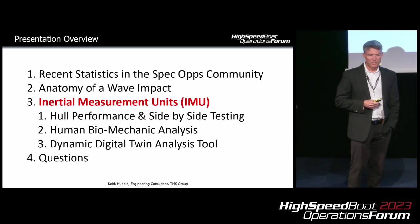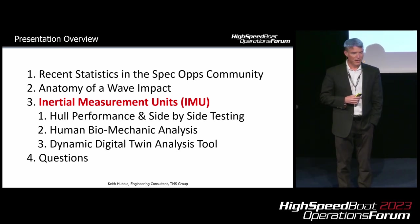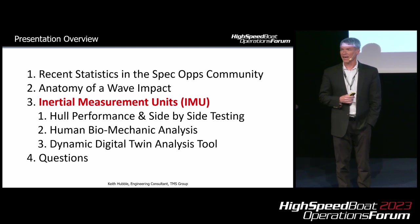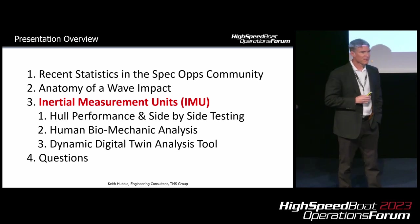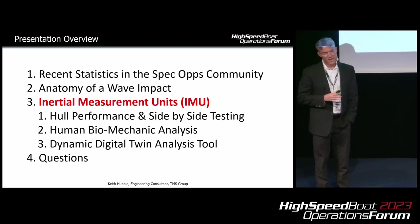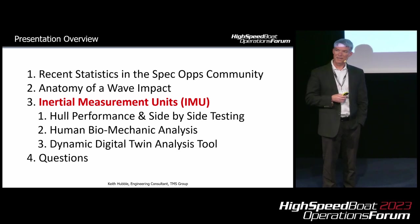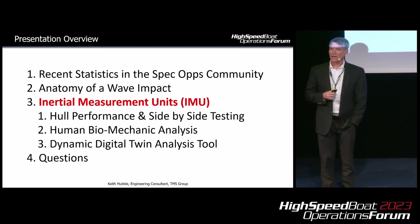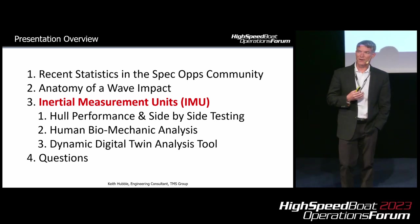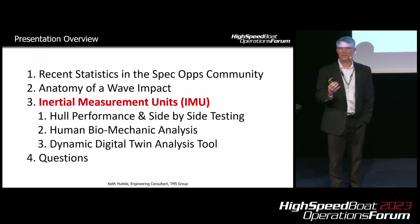A quick overview of the presentation: we're going to look at some statistics coming out of the special operations community, then look at the anatomy of a wave impact. For the majority of the presentation, we're going to focus on inertial measurement units and how they can be used in applications like hull performance and side-by-side testing, human biomechanics analysis, and dynamic digital twins — a product we've been working on to fully define all the events going on from the boat to the seat to the human.